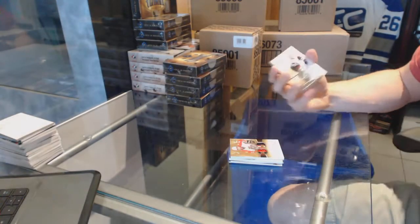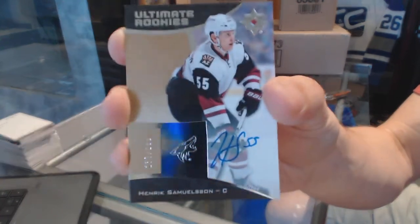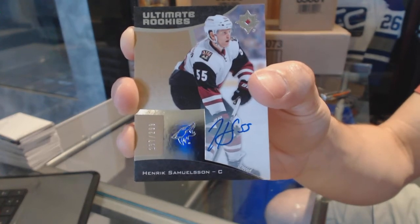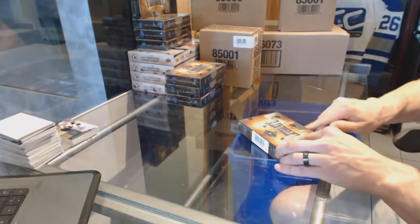And a rookie autograph number 299 for the Arizona Coyotes — Henrik Samuelsen. Box 2.